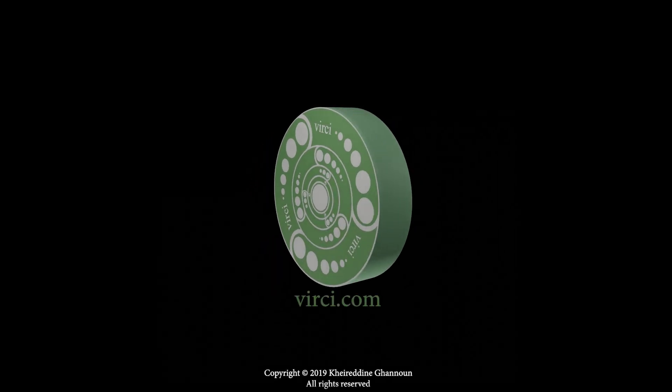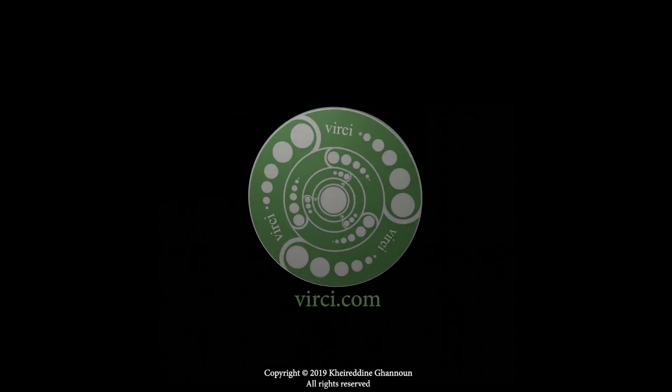This video is brought to you by Virchii, a science and technology company offering research and development and consulting.